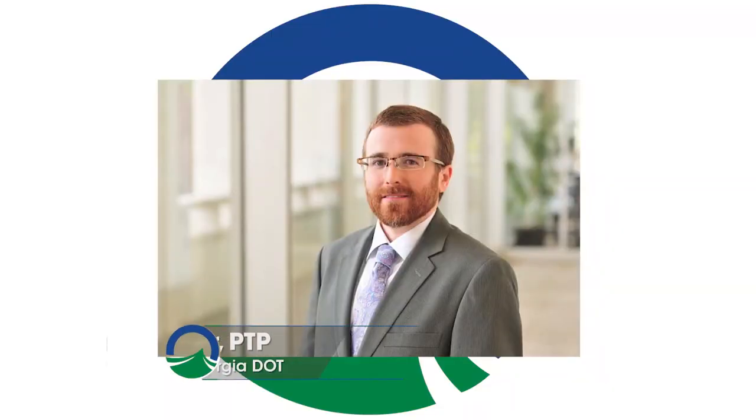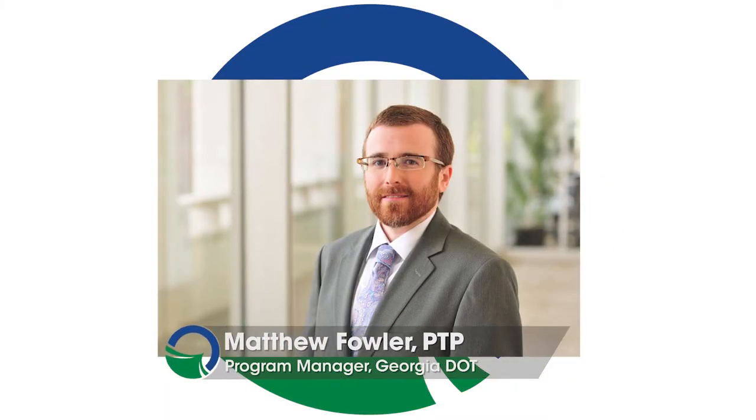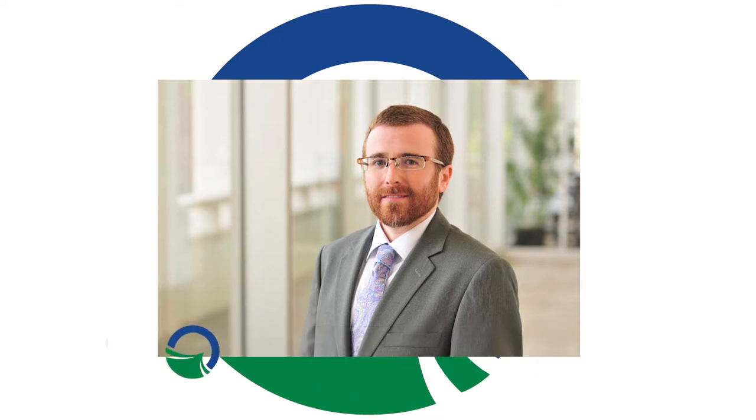Hello, I am Matthew Fowler, the Georgia DOT's Office of Innovative Deliveries Program Manager for the I-285 at I-20 West Interchange Project. This project is part of Georgia DOT's Major Mobility Investment Program designed to reduce congestion, increase safety, and improve operational and geometric deficiencies within the interchange.